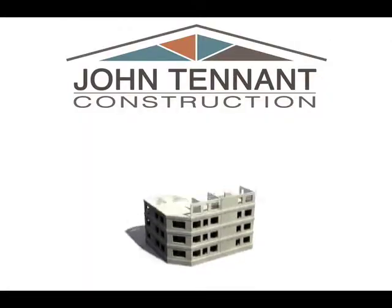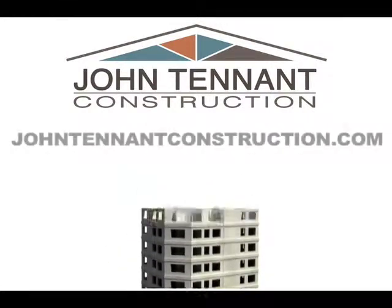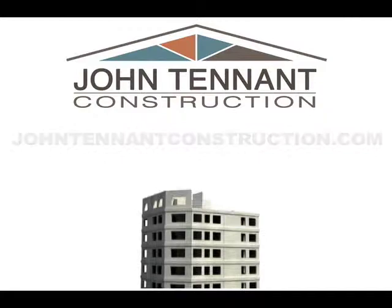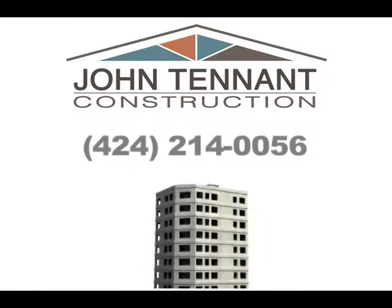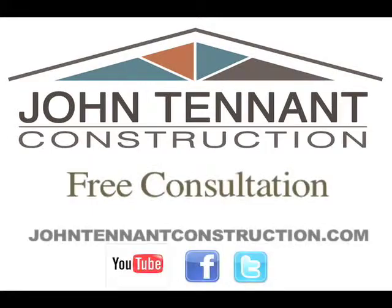Whether on the first floor or 50th floor — commercial, industrial, or a storefront construction — go to johntenantconstruction.com or call 424-214-0056 to schedule an appointment for your free consultation.